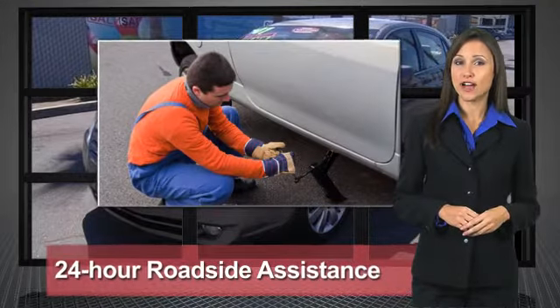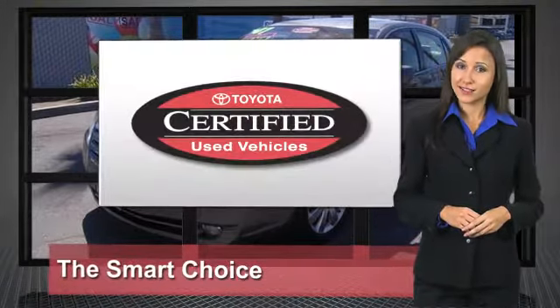That's why we've created the Toyota Certified Used Vehicle Program. It's the smart choice.